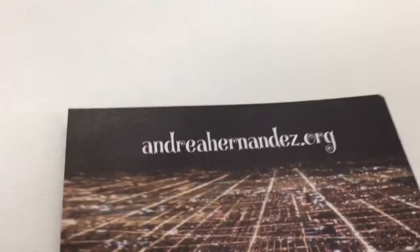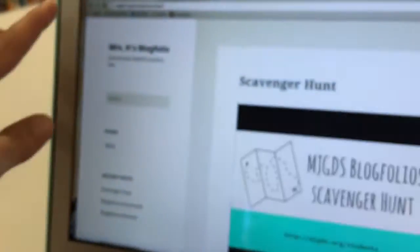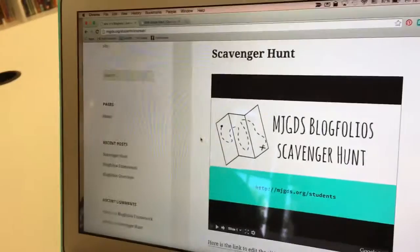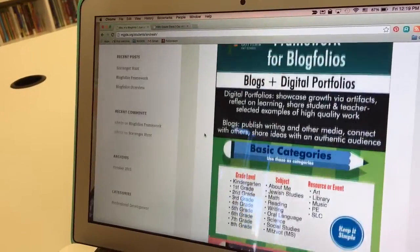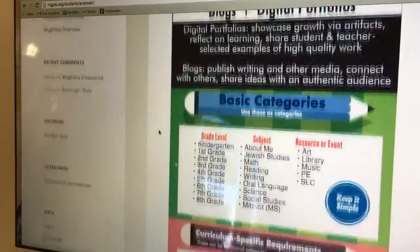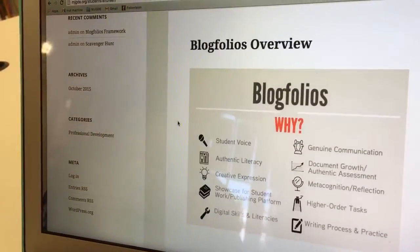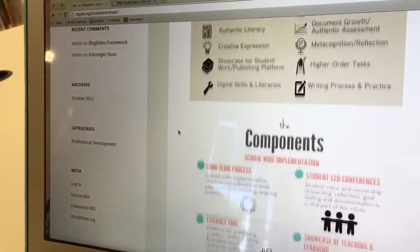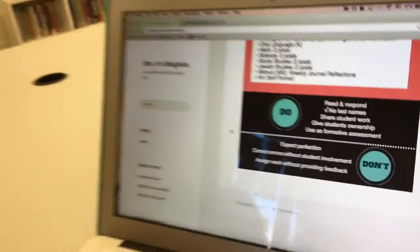I just created my own blog folio on the site — all the URLs are mjgds.org/students/firstname-lastinitial — and I'm starting to put some of the resources I'm creating for professional development on a blog folio as well. Here's the framework — the basic requirements, the do's and don'ts, and an overview of what this means in terms of core values and components.